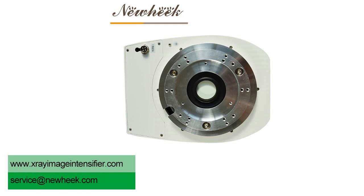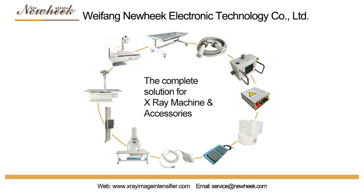If you are interested in Nuheek's X-ray image intensifier TV system, please feel free to contact us.